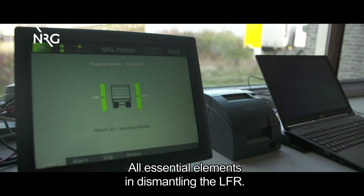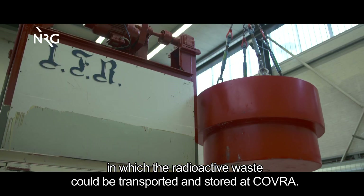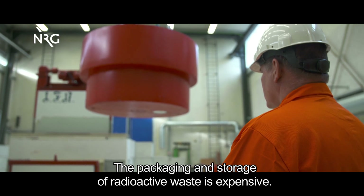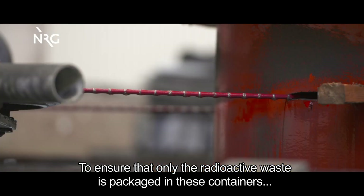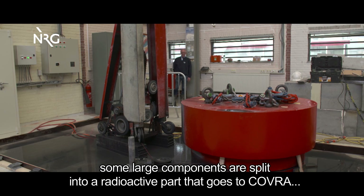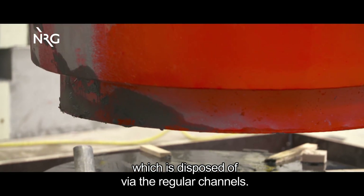Covra supplied special containers for the decommissioning, in which the radioactive waste could be transported and stored at Covra. The packaging and storage of radioactive waste is expensive. To ensure that only radioactive waste is packaged in these containers, some large components are split into a radioactive part that goes to Covra, and a part consisting of conventional waste, which is disposed of via the regular channels.